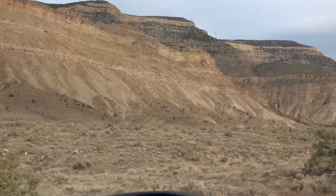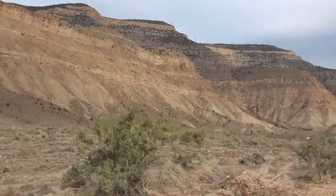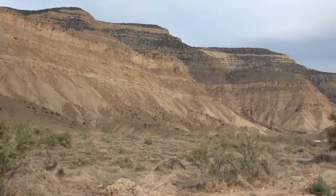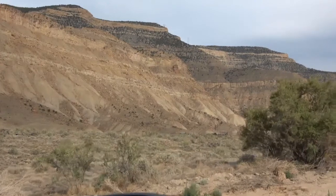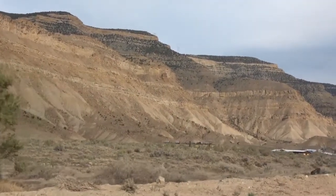Trees grow only on tiny Kit Carson Mesa, a few hilly ridges, and on the banks of the Cimarron and Vermejo Rivers, and along a few creek beds. The trees are mostly cottonwoods, junipers, and pinion pines, and dense tamarisk provides bedding cover along some creeks.